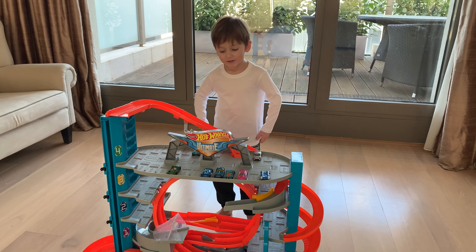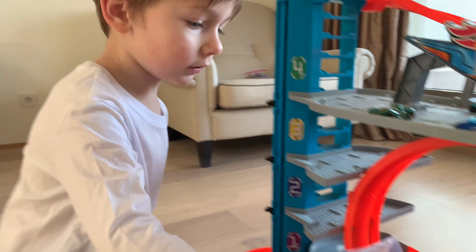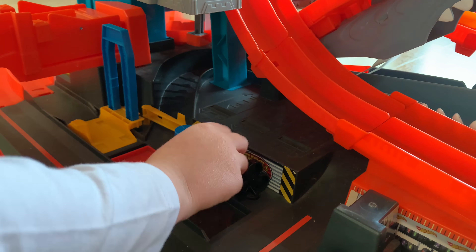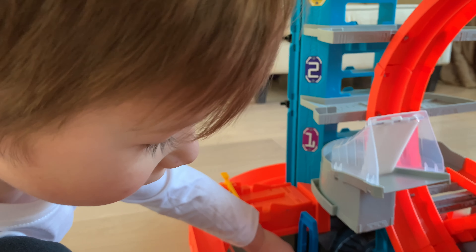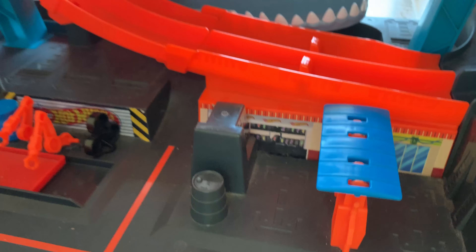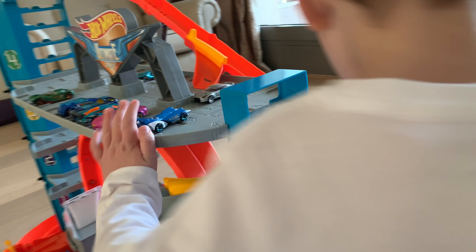Today we're playing with this giant ultimate garage! You want to tell us about it? It has a level so you can park the car into the shark. It has a piston. And we also have a gas station and an oil thing — I don't know what that shop is. That's something. Some mechanic shop.